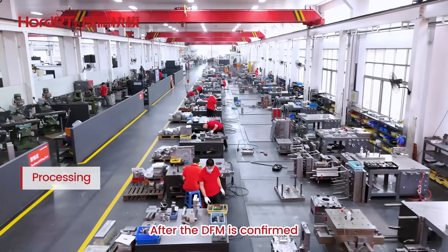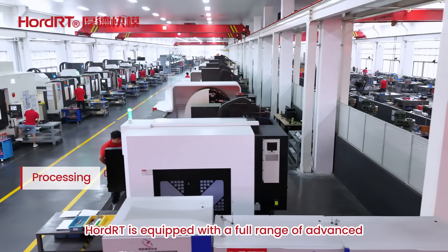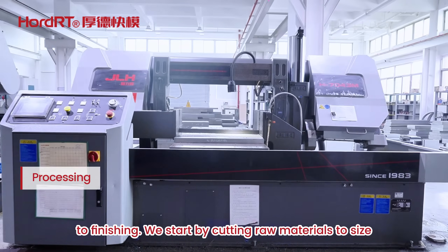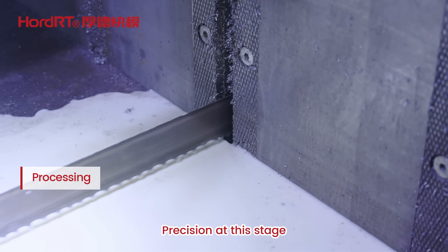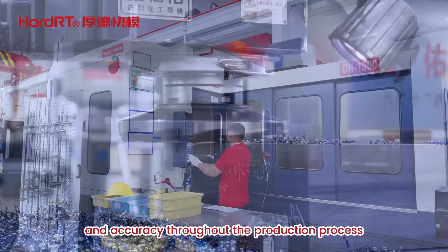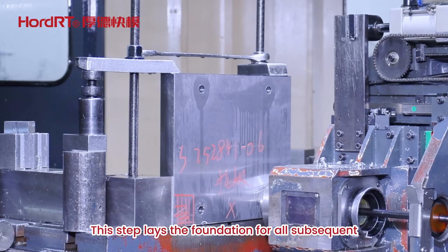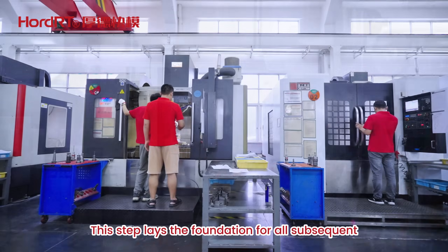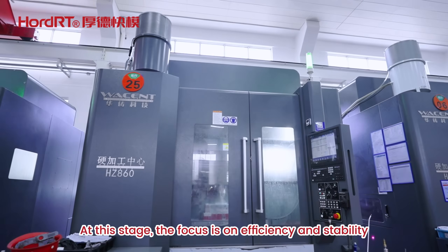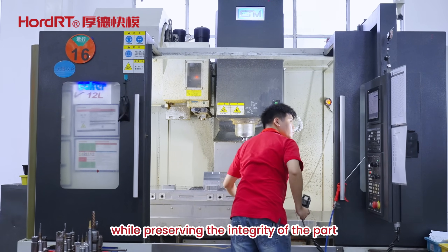After the DFM is confirmed, the mold officially enters the machining stage. We are equipped with a full range of advanced manufacturing equipment, covering all processes from rough machining to finishing. We start by cutting raw materials to size based on design specifications, then proceed to rough machining — both milling and turning — to shape the components to approximate dimensions, focusing on efficiency and stability while preserving part integrity.